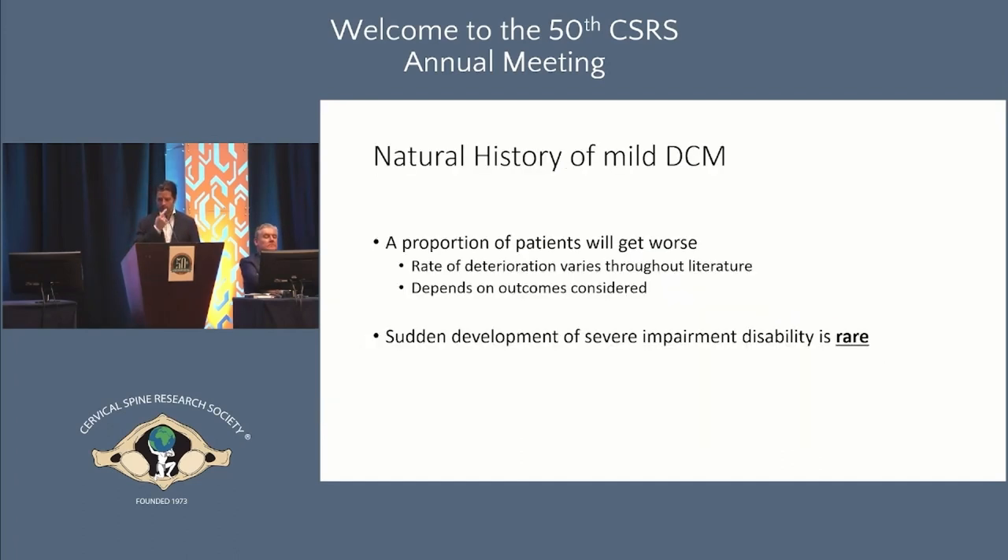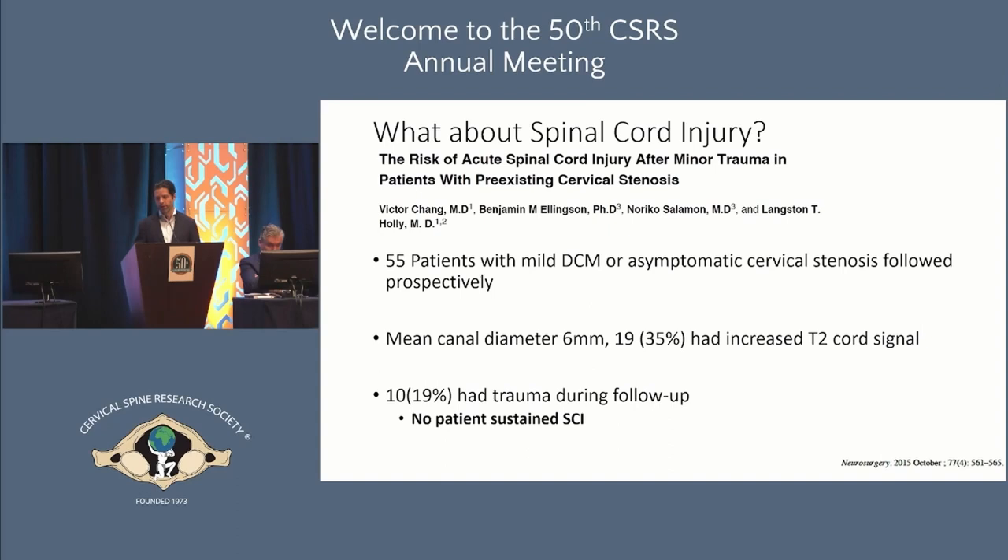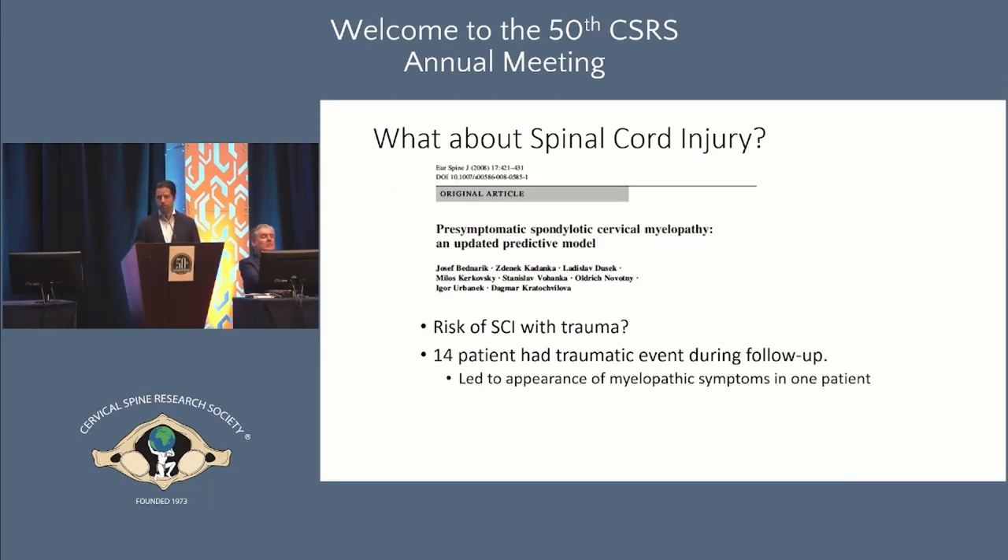A proportion of patients will get worse, but sudden development of severe disability is rare. We also worry about spinal cord injury from trauma. Fortunately, a great study by Langston Holly's group of 55 patients with significant canal stenosis and mild symptoms showed that ten patients actually had trauma during follow-up and none experienced a significant spinal cord injury. A similar study in pre-symptomatic patients with severe stenosis showed 14 patients had significant trauma and none had catastrophic spinal cord injury.